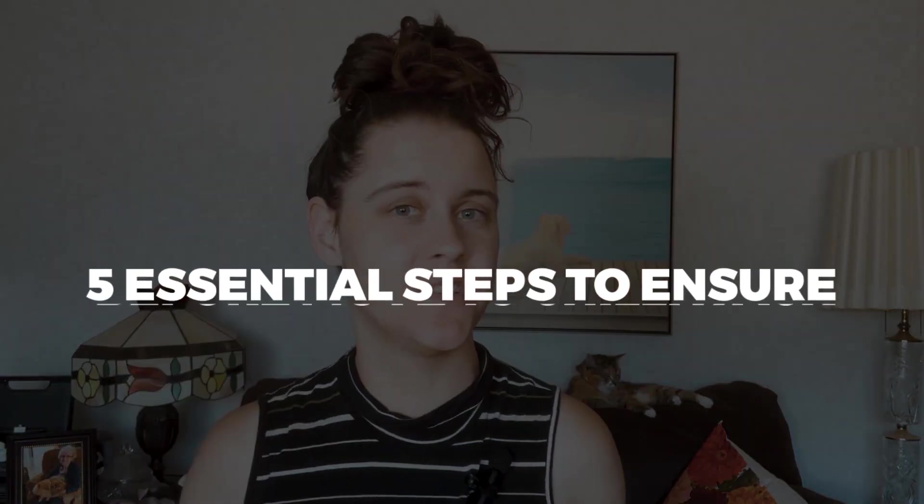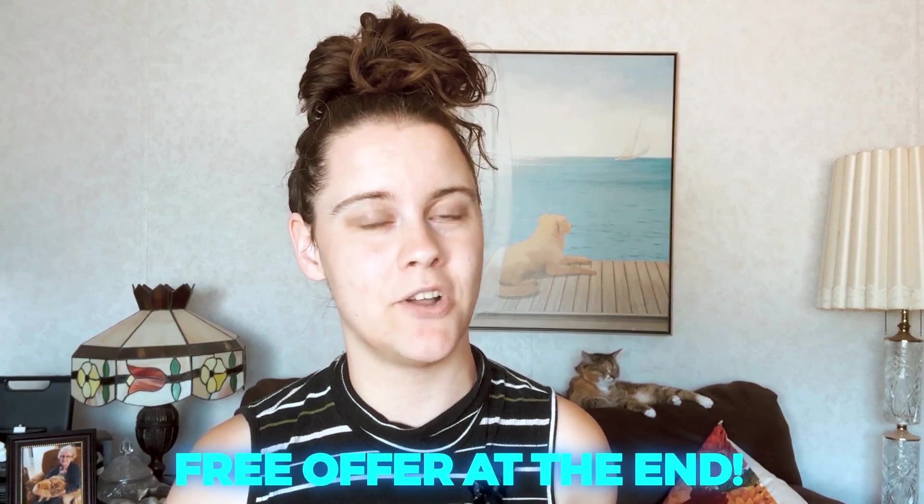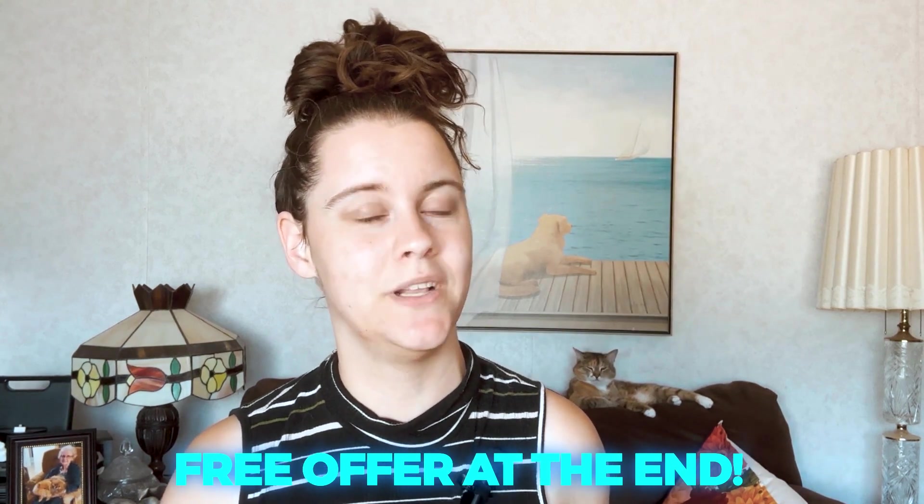Have you been thinking about moving to Chilliwack, BC, but you don't know where to start? You might be wondering how do I make this transition smooth and hassle-free? Well, you're in the right place. In this video I'm going to unveil the five essential steps to ensure your relocation to Chilliwack is as effortless as possible. Also, make sure you keep watching till the very end as I have a fantastic free bonus offer specifically designed to enhance your relocation experience. Let's jump in.